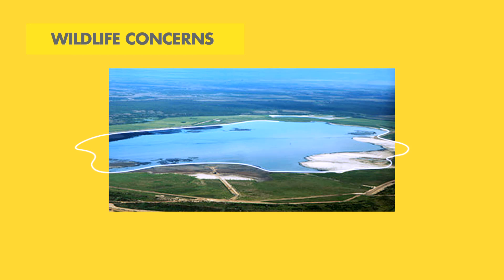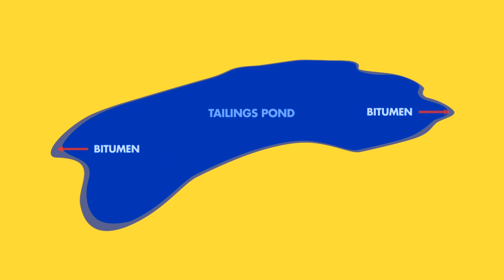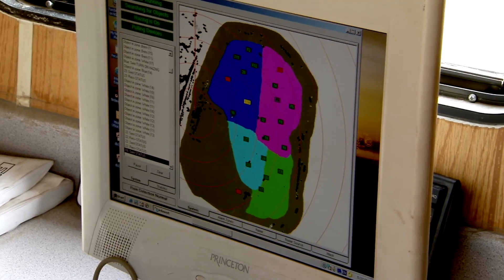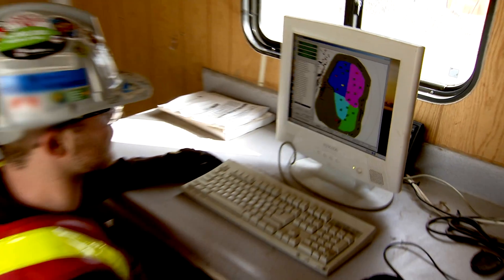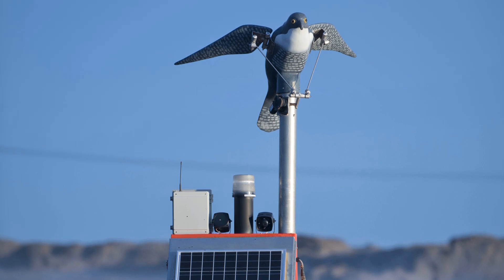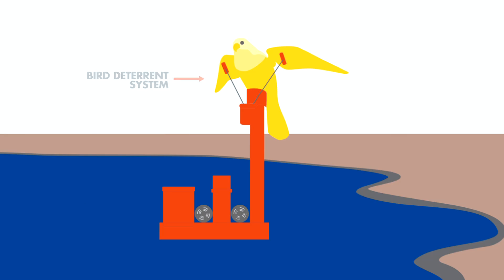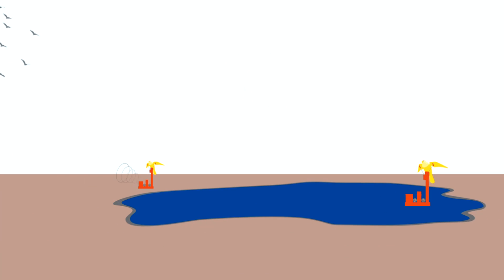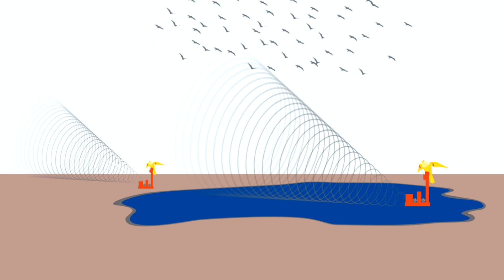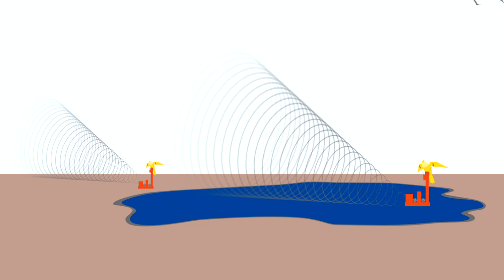Tailings can contain small amounts of unrecovered bitumen, which sometimes form small patches on the surface of the ponds. The pond's surface area is mostly water; it's just the areas at the edges which can be prone to this bitumen. These patches can be a danger to birds and other animals if they try to land on them. Oil sands operators spend millions of dollars on world-class wildlife deterrent systems to minimize harm to animals in the area. Our bird deterrent systems have ensured that very few birds have landed in our tailings ponds.